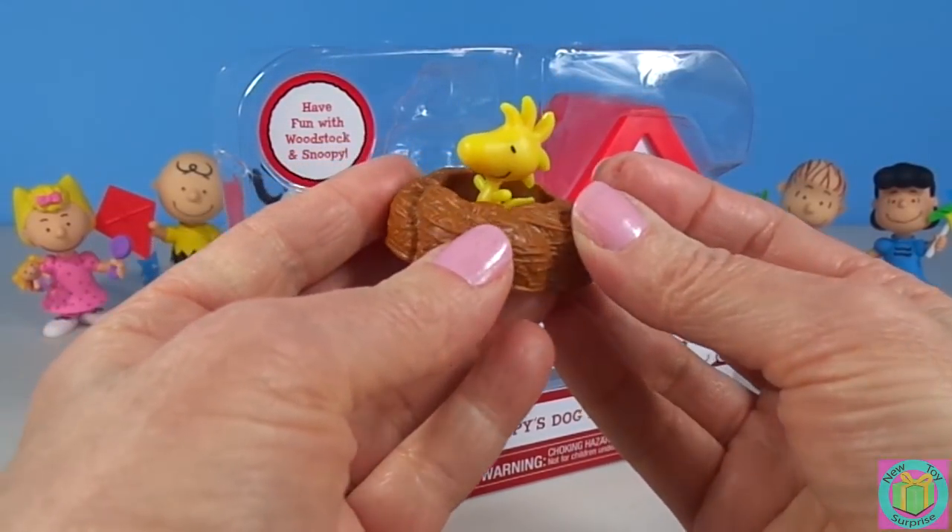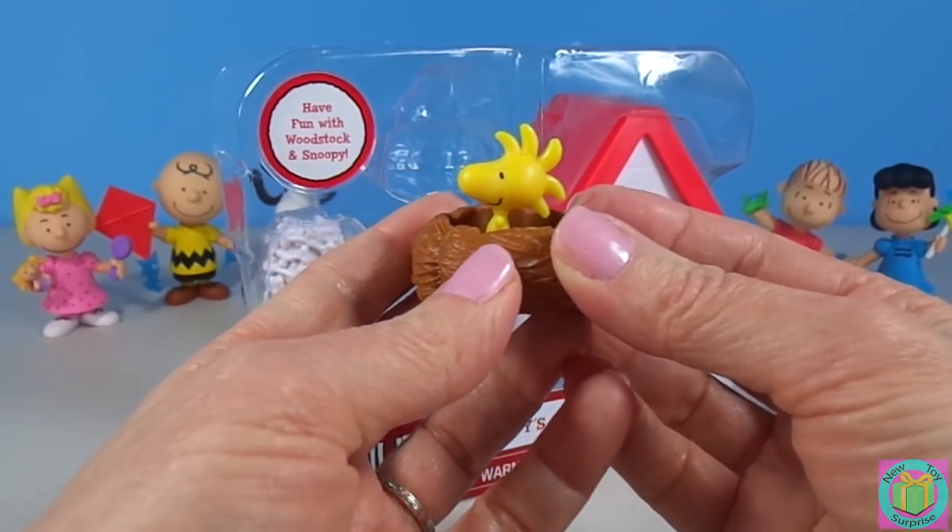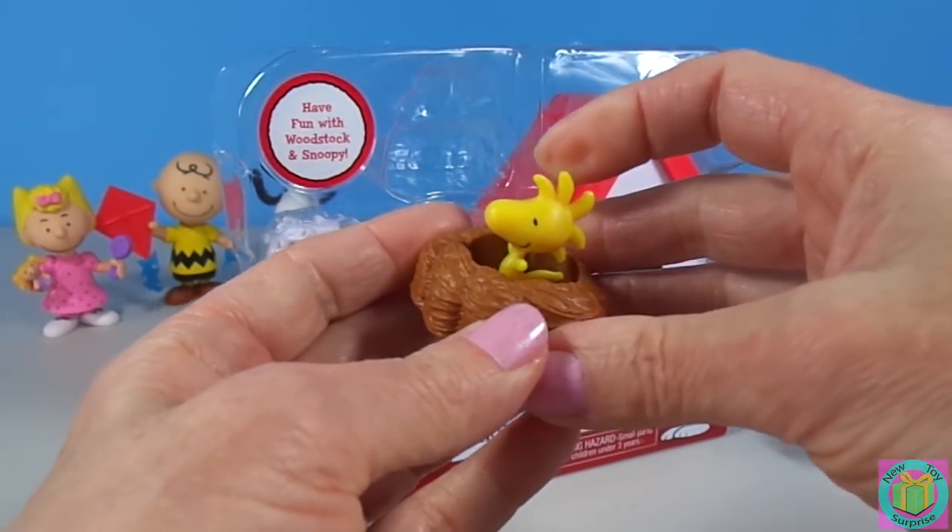And Woodstock, Snoopy's bird friend — he does not come out of his nest.